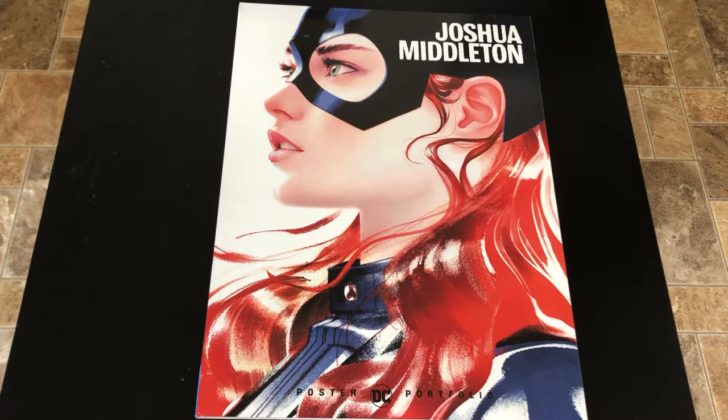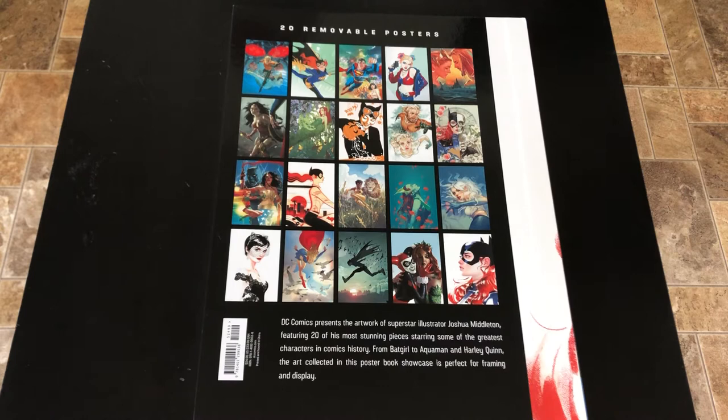Joshua Middleton is a really hot artist, and this picture that he did on the cover was a cover for a really hot-selling comic book for a while. The dimensions of this book are 12 inches across by 16 inches up and down, and here are the 20 removable posters that you get inside. It retails for $24.99 in the United States and $33.99 in Canada.